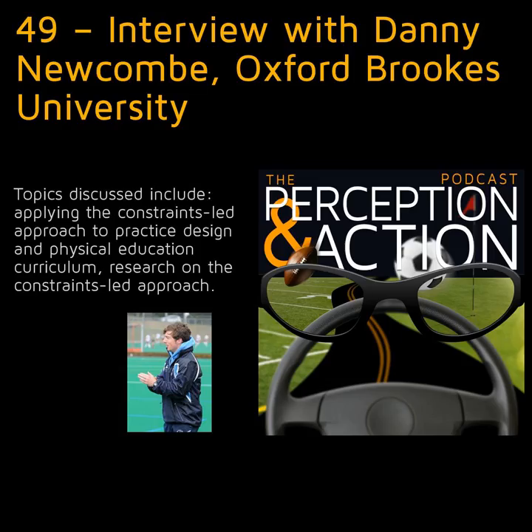The main thing we wanted to talk about today is the constraints-led approach to coaching, which you've implemented in a few different ways — in coaching and also in PE curriculum. I've talked about this a few times on my podcast but haven't really dug deep into it. So to start off, how did you get introduced to this approach and what drew you to it?